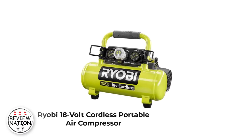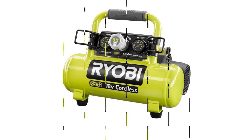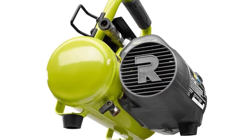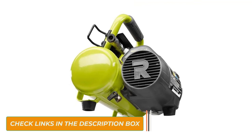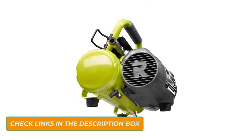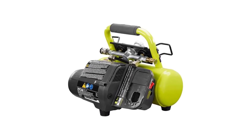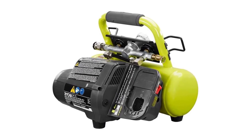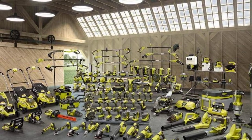Number 5: Ryobi 18V Cordless Portable Air Compressor. The Ryobi 18V is a compact cordless air compressor for general use. It will serve you on different applications from pneumatic finish nailers to roadside tire inflation and other quick tasks. It features a universal push-to-connect quick coupler for easy one-hand operation. This unit has a capacity of 1 gallon.